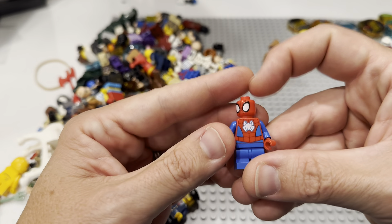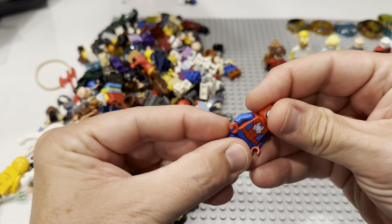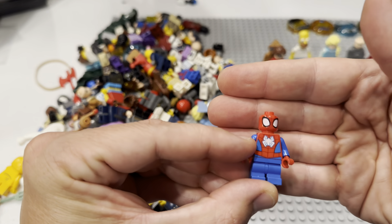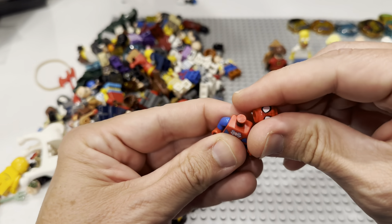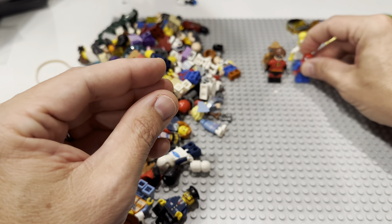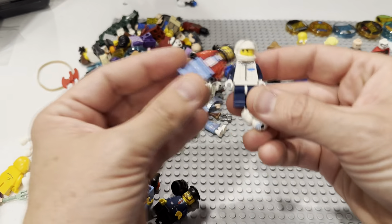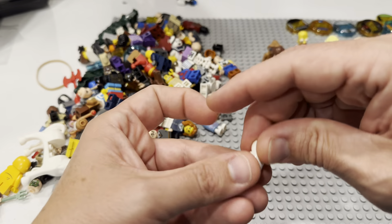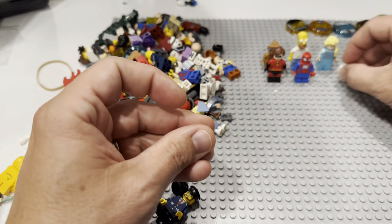What the heck is that? Mid-level legs? Spidey with a bright white thing — I've never seen that before, no idea what that is, but Spider-Man nonetheless. We've got a couple of race car drivers here, and those are actually kind of expensive, surprisingly enough.